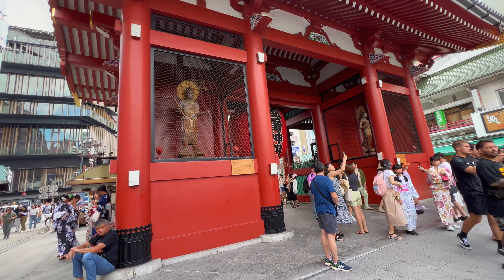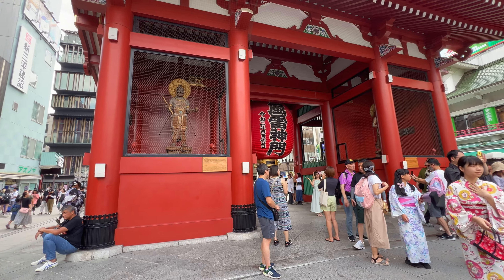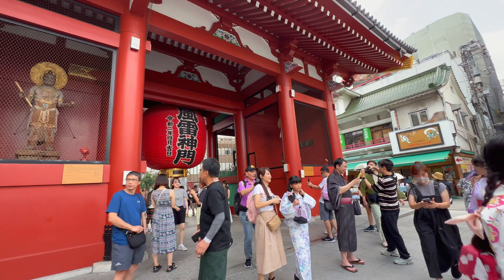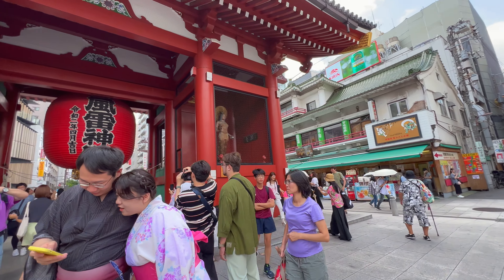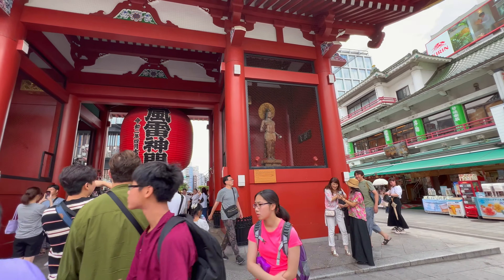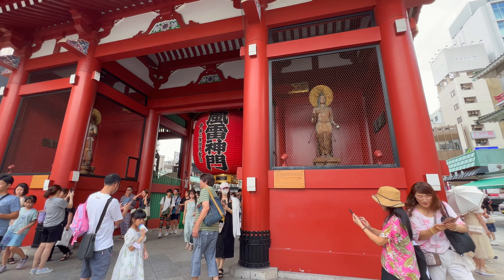People tend to only take photos of the front, but the back is actually worth a look — it feels gentle compared to the bravery on the outside. Many women admire their kindness and beauty and take photos of them. It's a spot that surprisingly few people know about.